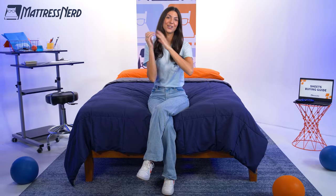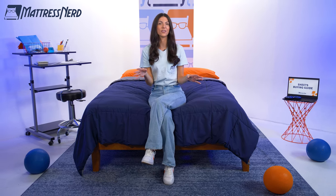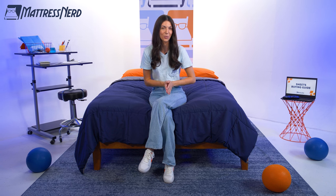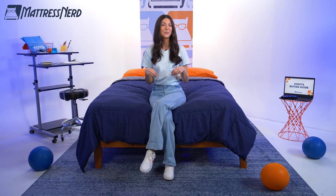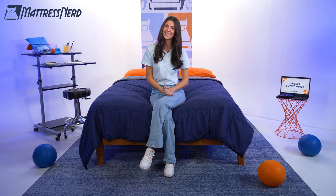All right, friends, that concludes our sheets buying guide video. Let me know which sheets you're thinking about in the comments below. Give this video a like and subscribe to our channel — it always helps. I do have that full list linked below with all of my favorite sheets, so be sure to check that out. We also have a ton of content on our YouTube channel as well as on TikTok and Instagram. Thanks for watching. Bye.